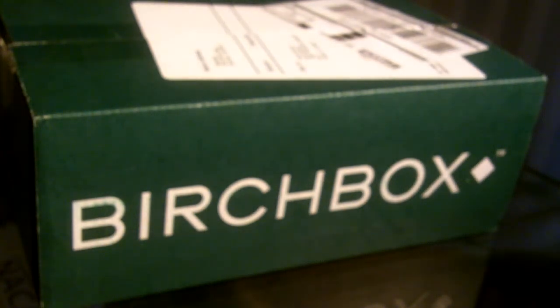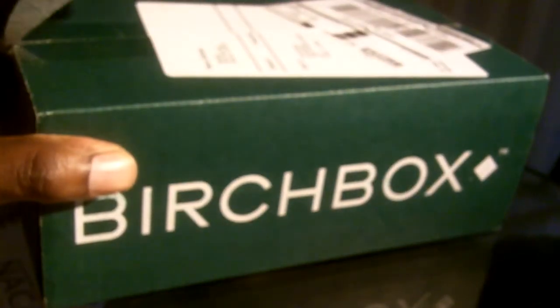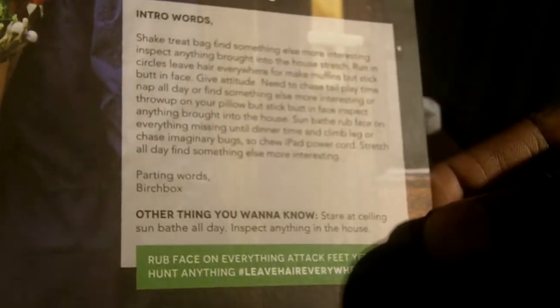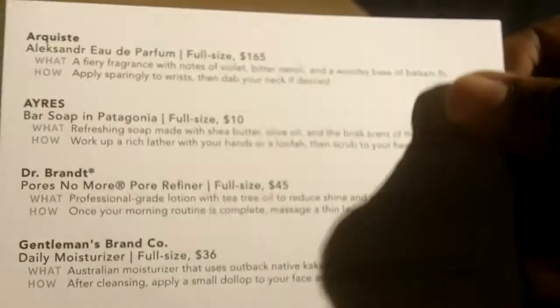Birch Box time — February Birch Box review. Let's see what's in here. This one is about being a gentleman, and there's an actual mistake on the printing. If you want to see what the letter is supposed to be, you have to go to the Birch Box website — the link is right under this video. Boom, standard card that tells you a little bit about each product.